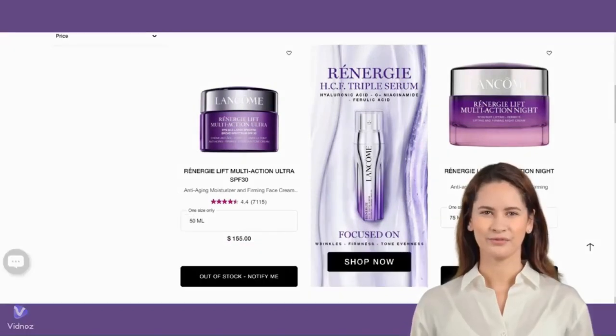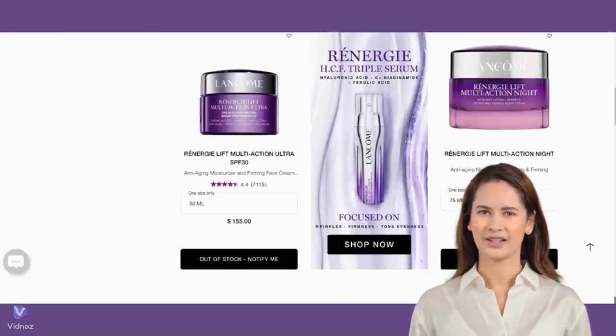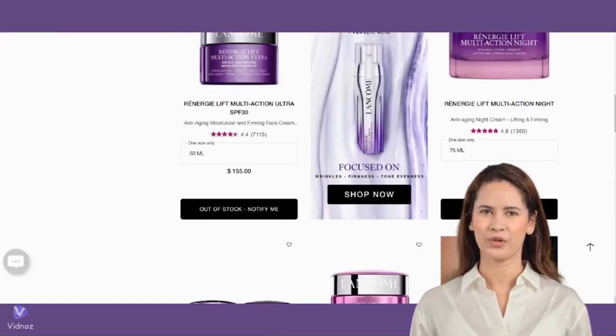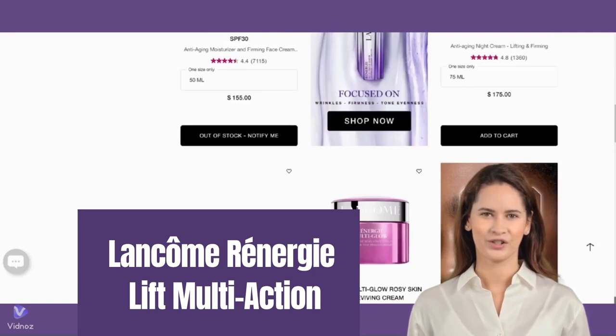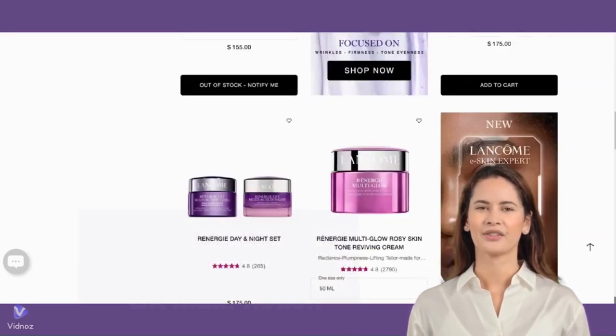Hi beauties! Are you looking for age-fighting skincare products that address multiple concerns to simplify your skincare routine? Is Lancôme Rénergie Lift Multi-Action the answer to your calls? Let's delve into Sephora's user reviews to find out.